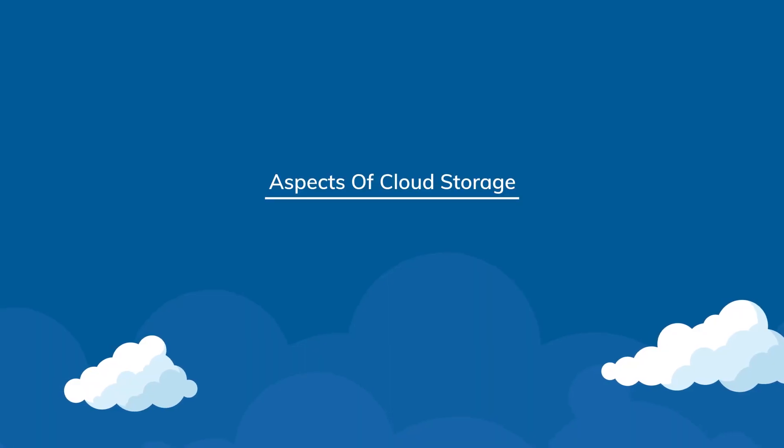Hello people, this is Dinesh and you are watching Creek Libraries YouTube channel. I welcome you all for today's video. In this video, we are going to cover three important aspects of cloud storage.